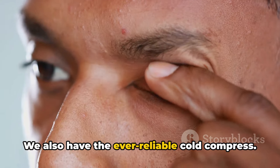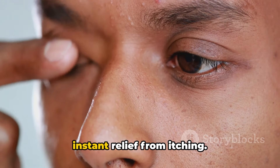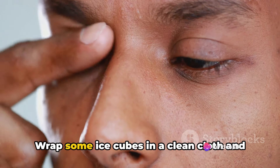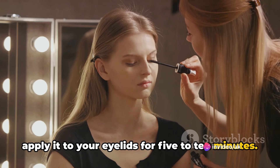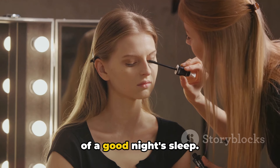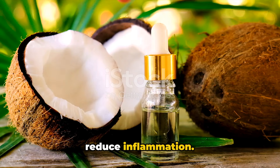We also have the ever-reliable cold compress, which can help reduce swelling and provide instant relief from itching. Wrap some ice cubes in a clean cloth and apply it to your eyelids for 5 to 10 minutes. Lastly, let's not forget about the power of a good night's sleep. Quality sleep can help your body heal and reduce inflammation.